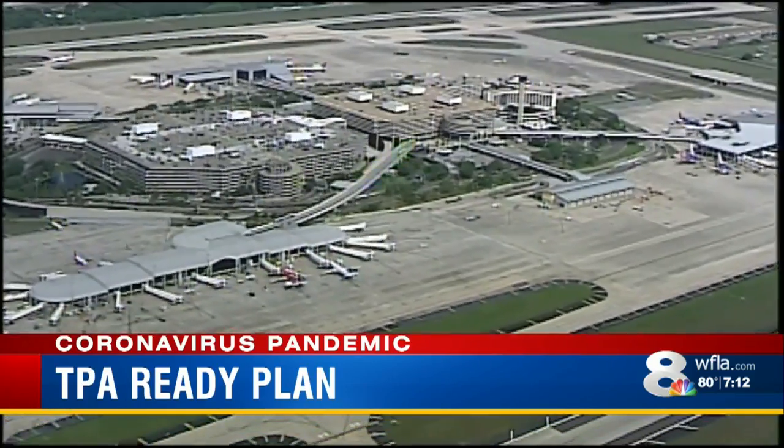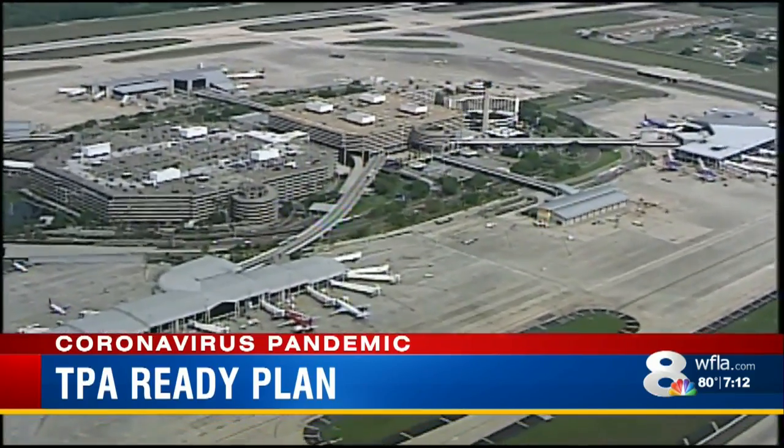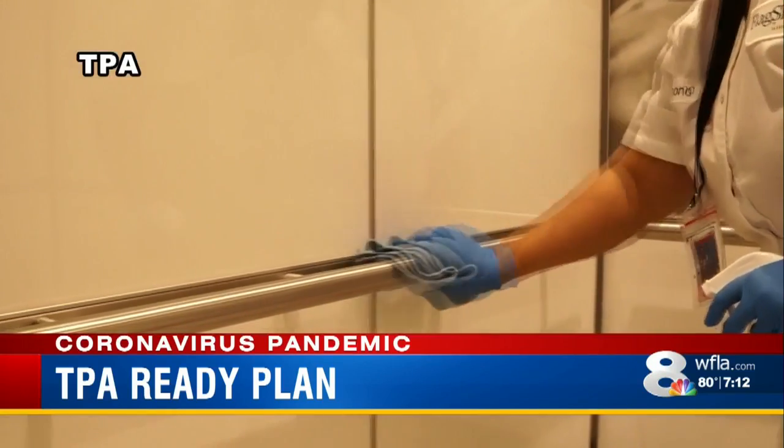Tampa International Airport is rolling out its TPA Ready Plan — a series of steps to slow the spread of germs and viruses, from new cleaning protocols to different spacing techniques and various ways of promoting social distancing and making sure that crowds are not created at the airport.